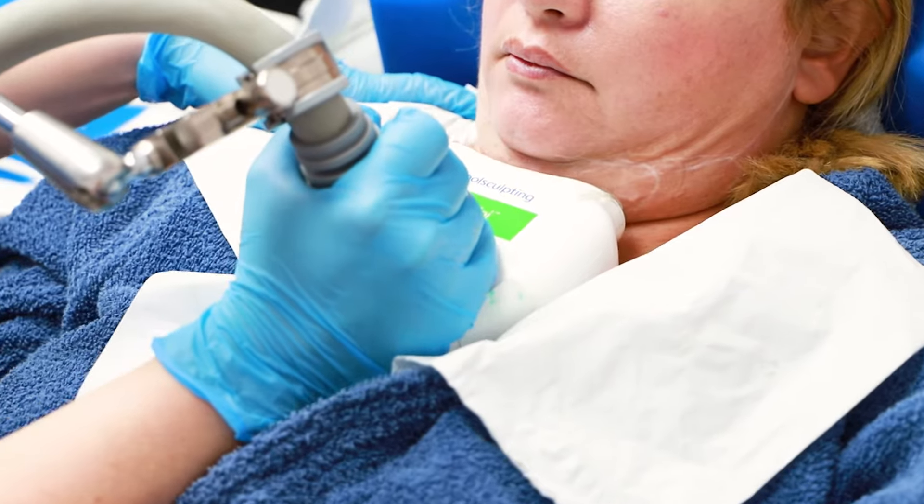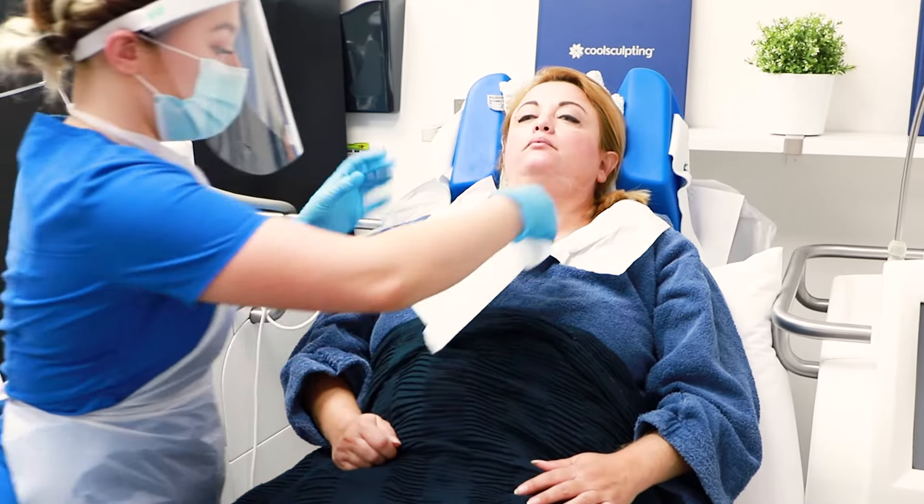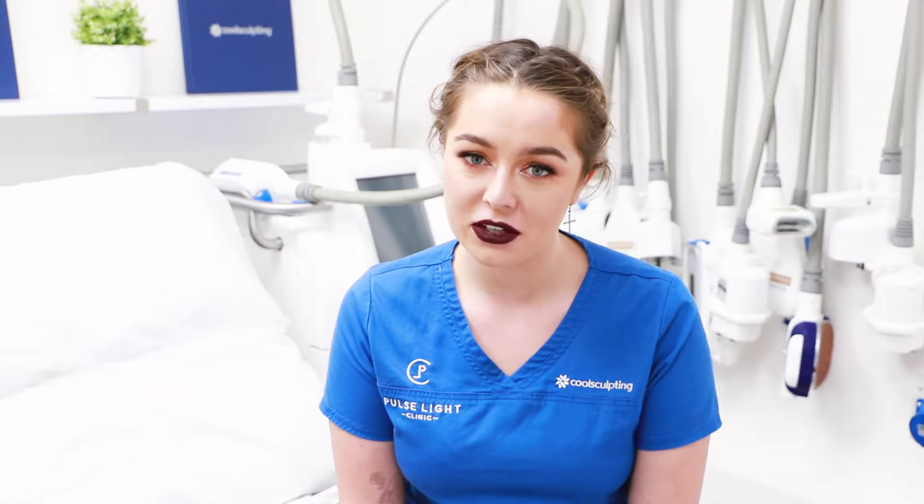Hello, I'm Barbara from Pulse Lake Clinic and today we'll be speaking about CoolSculpting on the chin area. CoolSculpting is an FDA cleared treatment to safely and effectively treat the area on the chin and other body parts.